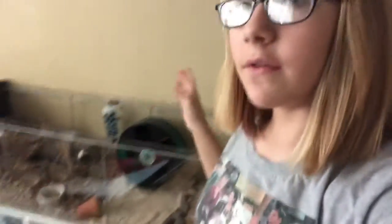In today's video I am going to be giving you a tour of my new hamster's cage. If you do not know, I got a new hamster recently in December. Her name is Ivy. She is a Russian dwarf.